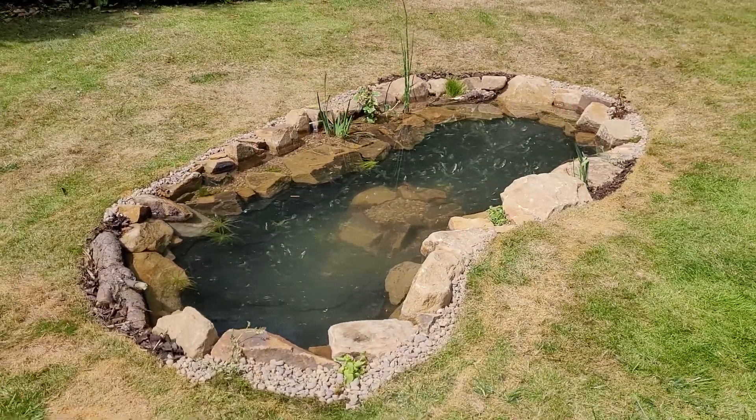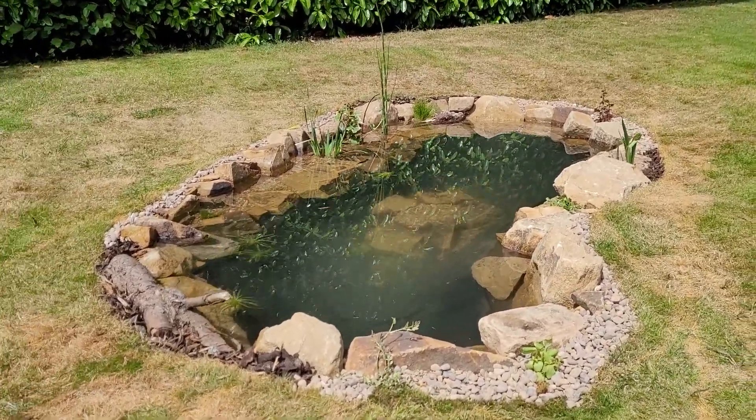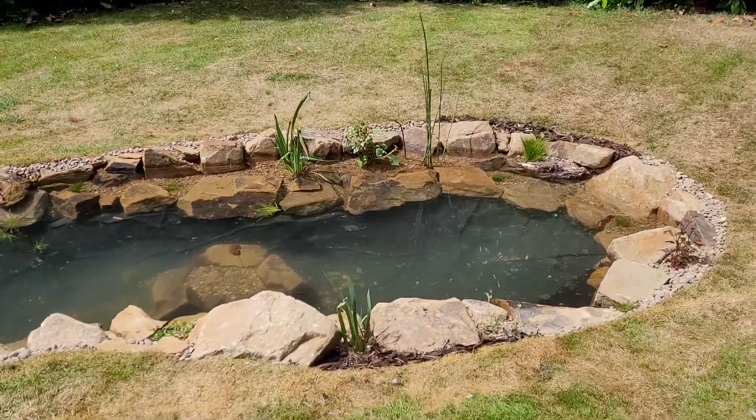Here we have another one of our Stillwater ponds, built purely to attract wildlife. It won't be long till we see some dragonfly and whatever else might turn up.